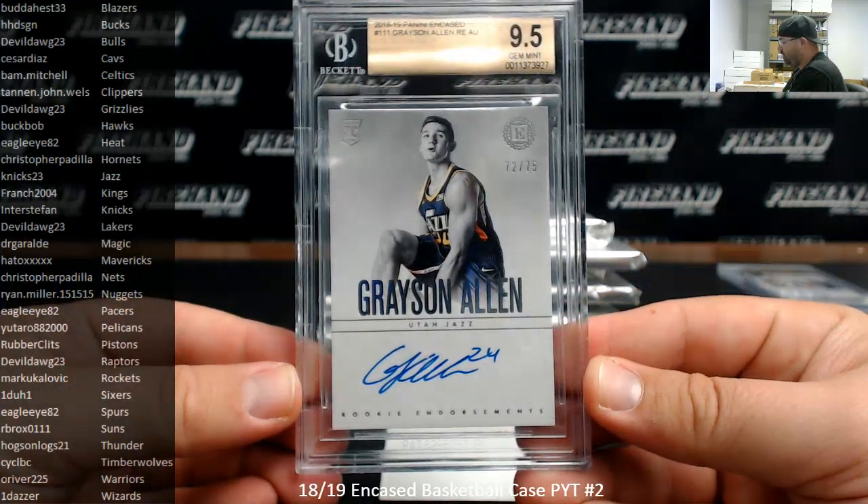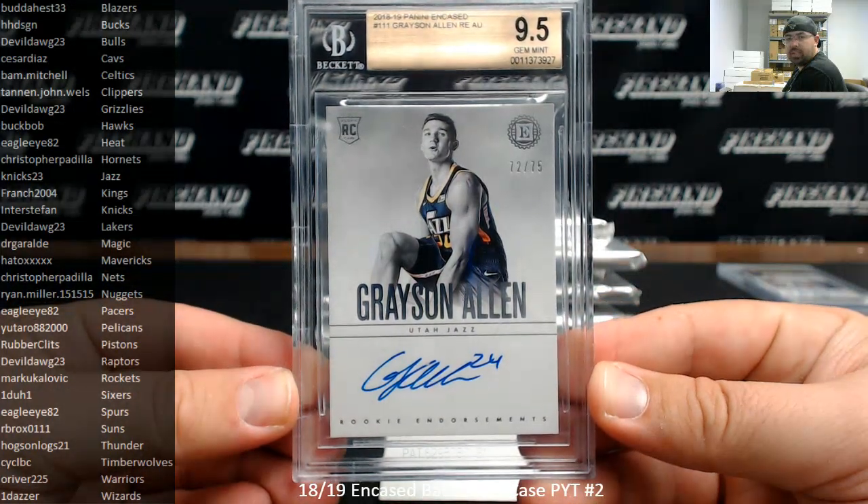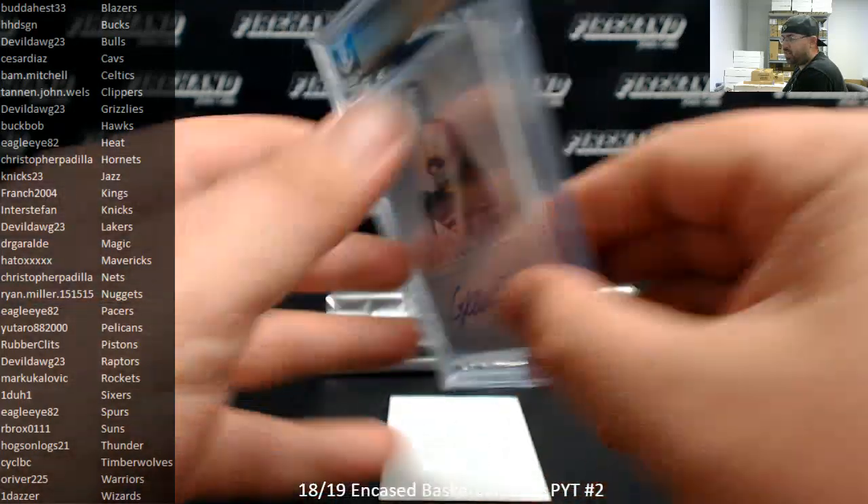Grayson Allen, number 75, rookie endorsement auto — that's a BGS 9.5. Utah Jazz going to Knicks 23. It's a 10 auto.